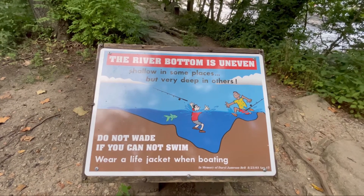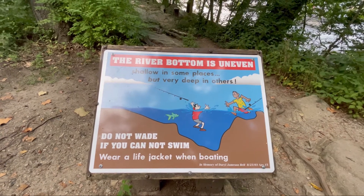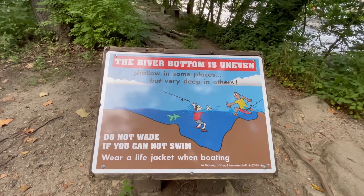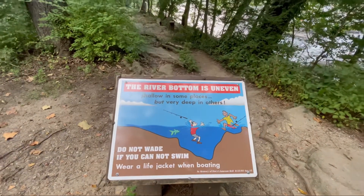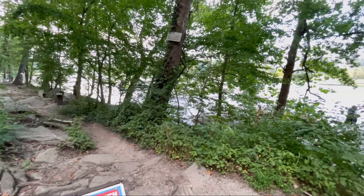This kind of sums up the Pony Pasture — the James River at the Pony Pasture. The river bottom is uneven, and certainly it is. You can be standing on a rock in one place and it's six or eight feet deep in another — up and down.